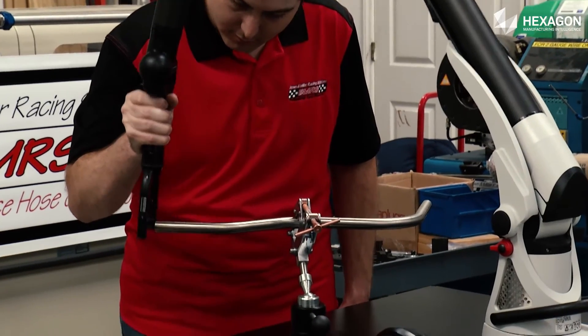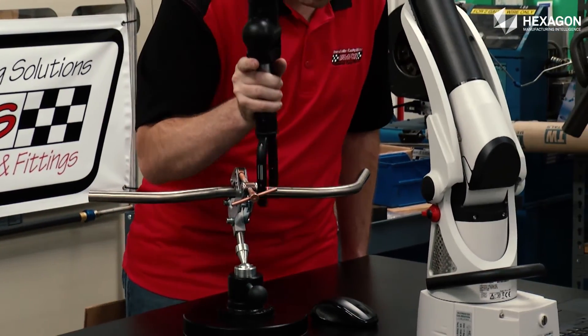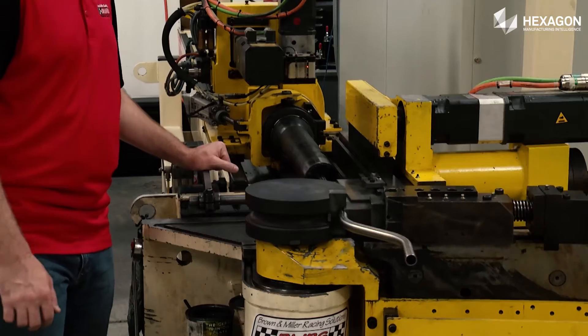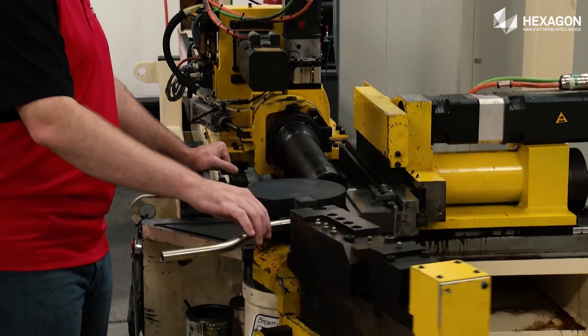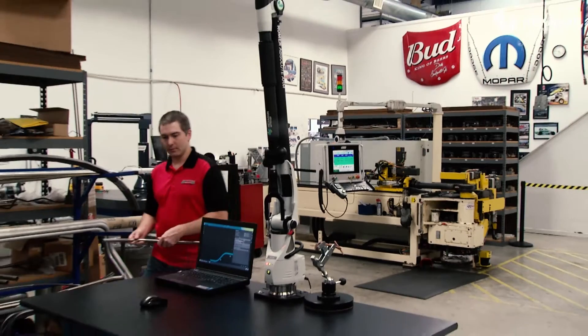With the Roamer Arm, we have customers that bring in the product they've taken off of a car for us to duplicate, and they can't wait for us to make a new one — they need to take that part back with them. So with the Roamer Arm, we can quickly and easily scan that part, save the data for us to bend in the future, and they can take that part back with them in minutes versus waiting hours for us to hand measure. And this Roamer Arm gives us that confidence.